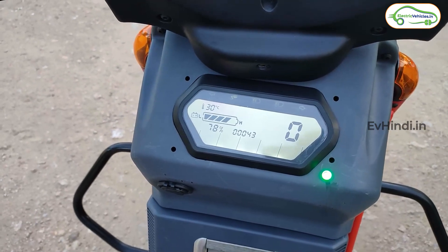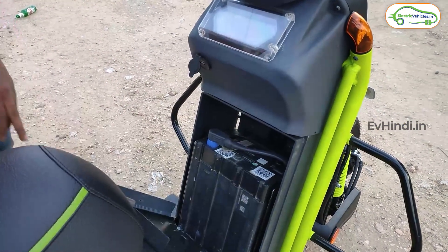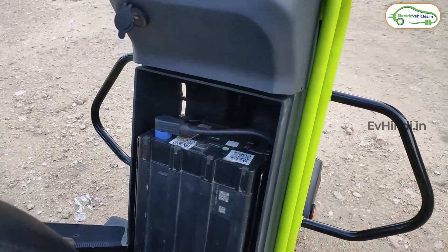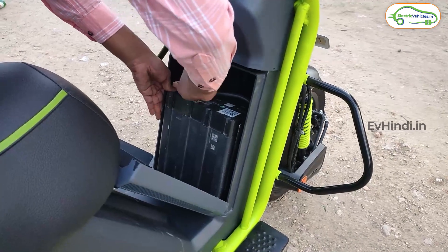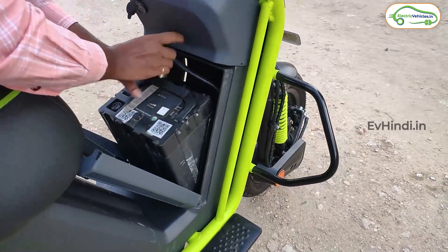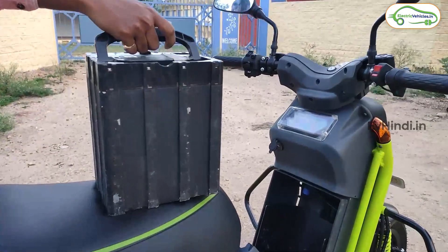Dashboard में battery का temperature भी दिखता है। अगर आपको लगता है बहुत जादा गरम हो रही है, तो scooter को थोड़ा विश्राम दीजिए। Battery के बारे में बात करें तो दोनों variants में battery का भी अंतर है। Corvette 14 में 2.3 kWh की lithium-ion battery pack है और Corvette 14 EX में 4.6 kWh की lithium-ion battery pack है — अर्थात 2 battery packs का इस्तेमाल किया गया है। ये battery pack IP67 dust और water resistance के साथ आती है।